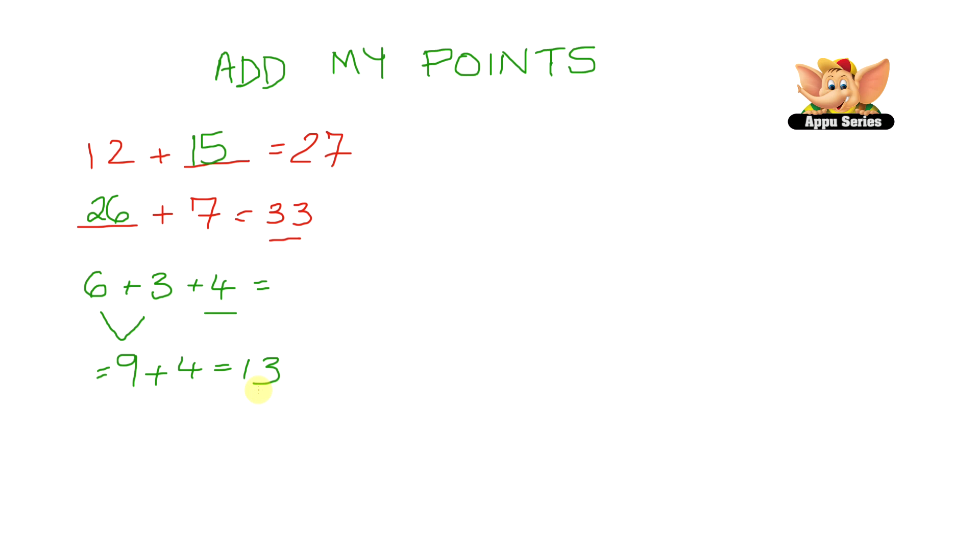Now you can add it in a different way too. For example, 6 plus 4 equals 10. Now we have to add the 3 that's left over, so that's 10 plus 3 equals 13. Here we added those numbers first that gave us a 10, because addition with 10 is very easy.